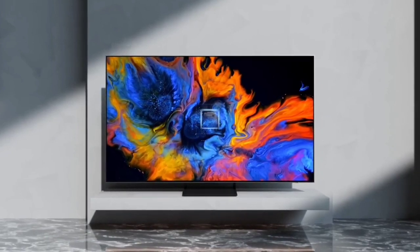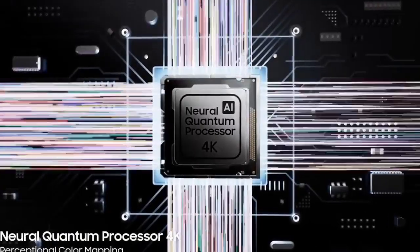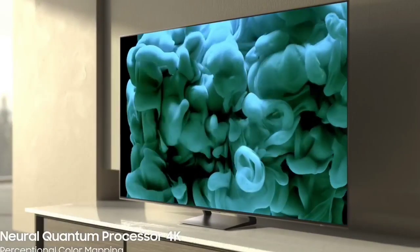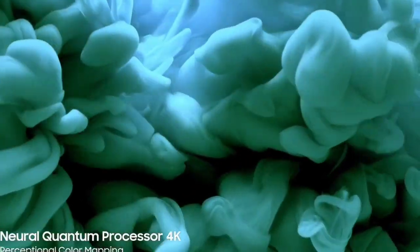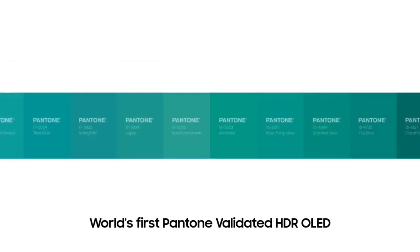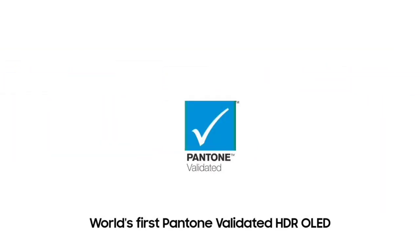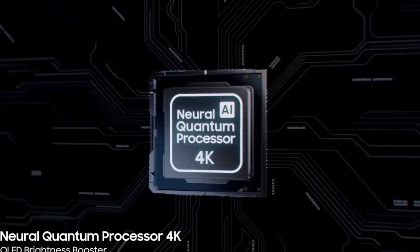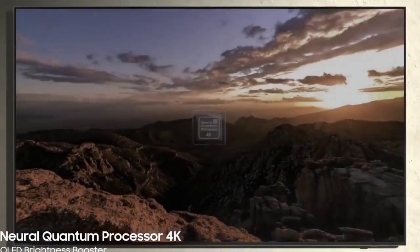It gets extremely bright, so highlights in HDR stand out well. And with its fantastic reflection handling, it can easily overcome glare in a bright room. Unfortunately, it doesn't support Dolby Vision HDR — it instead supports HDR10+, a similar, albeit not as widespread, HDR format.